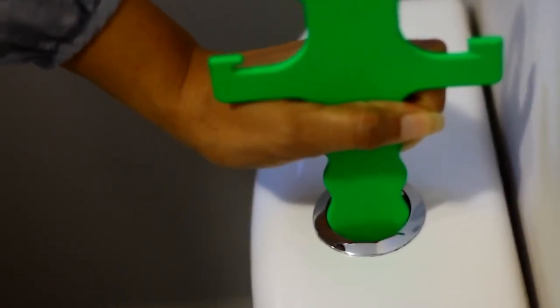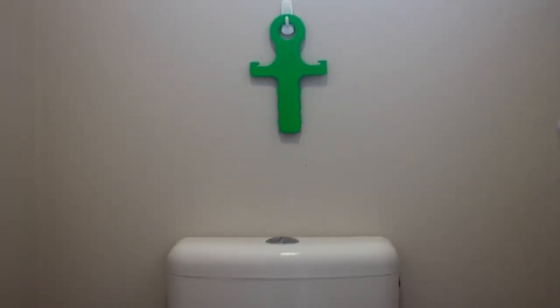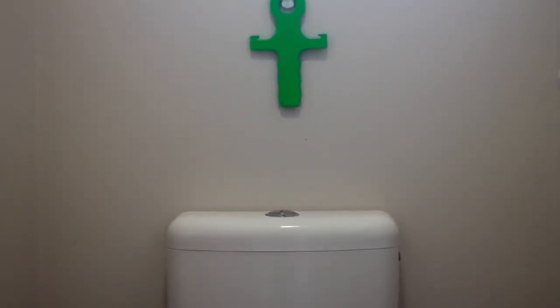Our research also showed that the lifter needed to be able to activate the toilet flushing mechanism. We also designed the lifter so you can hang it in a convenient position of your choice.